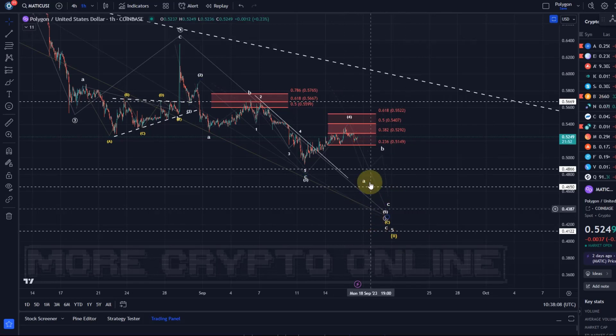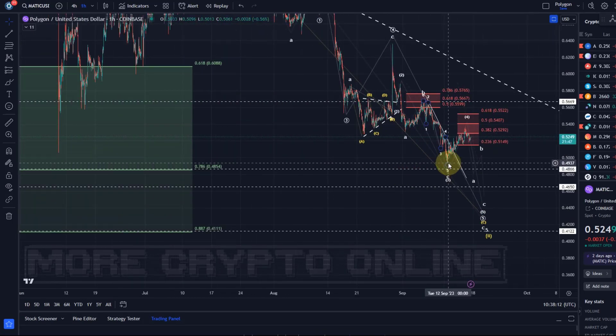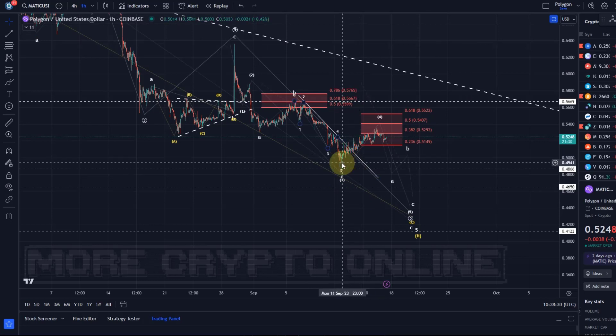We'll see. Essentially, we already made a new low on the 11th of September below the 10th of June low, which is what we wanted. So technically it doesn't need another low — it's just that the microstructure and what's currently happening since those lows makes another low quite likely in my opinion.